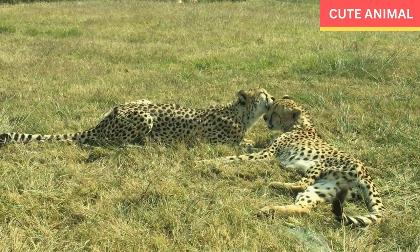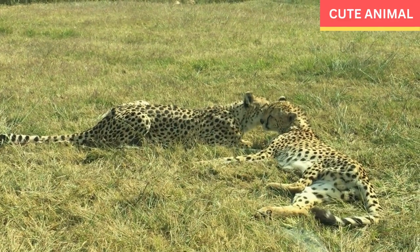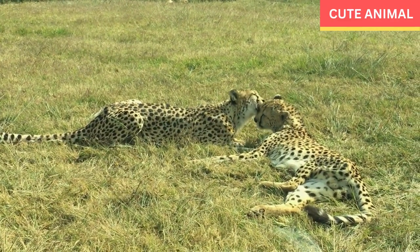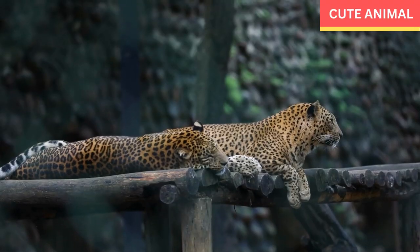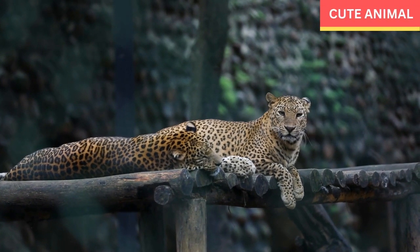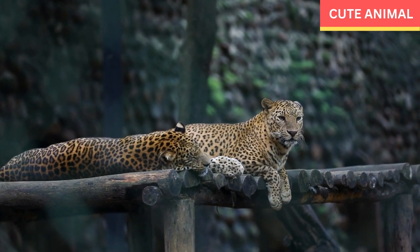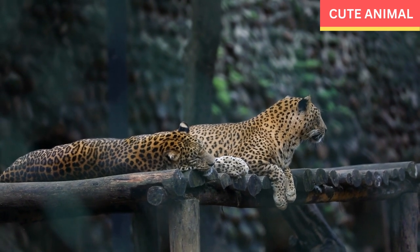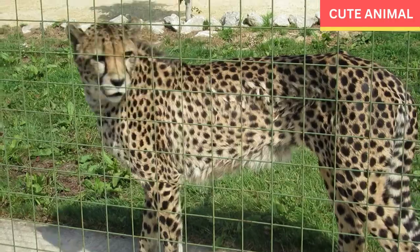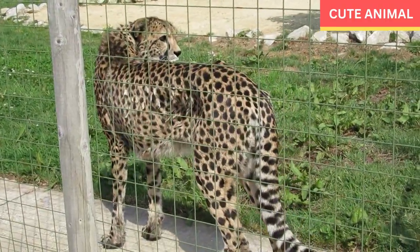Territorial nature: Indochinese leopards are solitary animals that establish and defend their territories. Male territories can range from 20 to 80 square kilometers, while female territories are generally smaller, overlapping with multiple male territories.